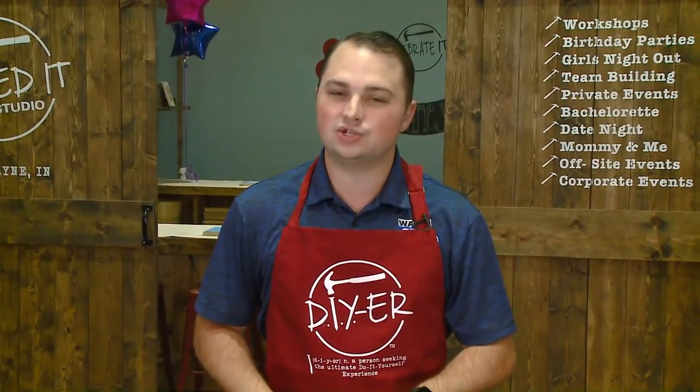Good morning. We are live inside Nailed It DIY's newest location right here at Woodland Plaza at Coldwater and DuPont Roads on the north side of Fort Wayne. Joining us this morning is owner Pam Miller. Thanks for being here with us this morning, giving us an up-close and hands-on look at what we're going to be doing here and showing us the ropes.